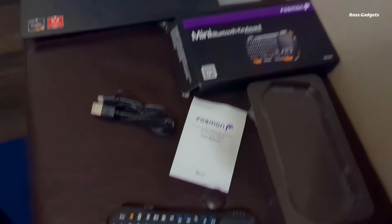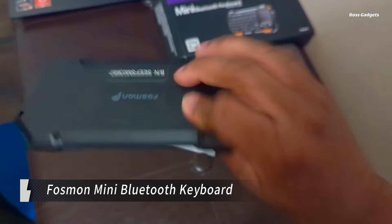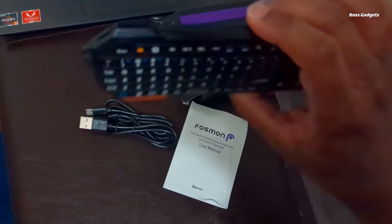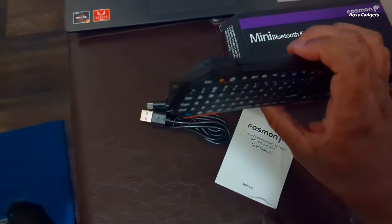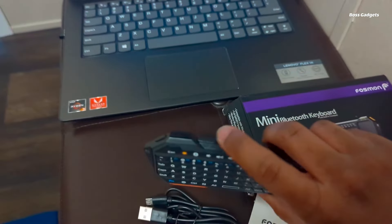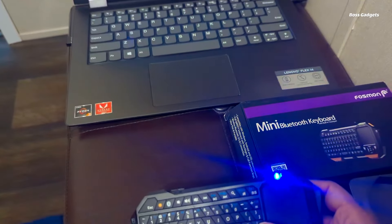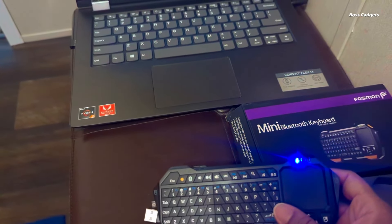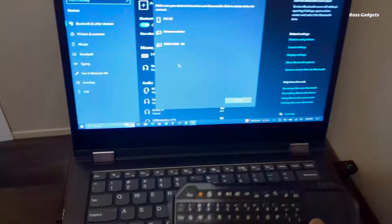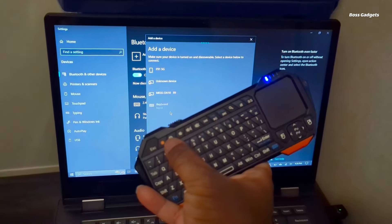Take control of all your connected devices with the ultra-compact and versatile Phosmon Mini Bluetooth Keyboard. This innovative wireless keyboard combines a full QWERTY layout with an integrated touchpad for total handheld navigation. Connecting via Bluetooth 3.0, the Phosmon keyboard works seamlessly across smartphones, tablets, laptops, smart TVs, gaming consoles, and more. The 33-foot range provides operational freedom, whether browsing content, gaming, or controlling a home theater PC.